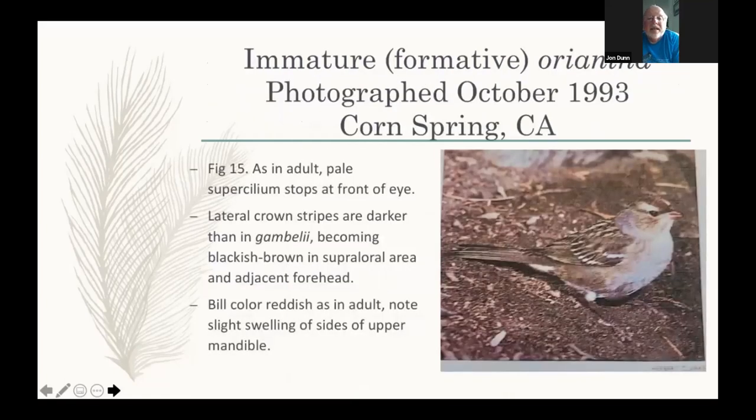Here is an immature Oriantha. The lateral crown stripes are a darker, blacker chocolate brown — less rufescent — and if anything the color gets darker as you come up toward the bill. The bill color is a little more reddish, and you can see the same slant pattern down towards the bottom of the eye as in the adult. The net effect is the whole supraloral area is dark, and it clearly pinches off the pale supracilium.